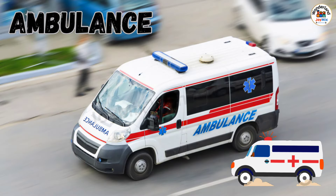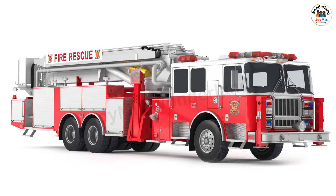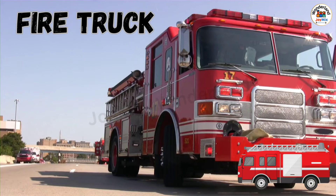Ambulance: a vehicle that rushes to help people who are sick or hurt and takes them to the hospital. Fire Truck: a big red truck that carries firefighters and equipment to put out fires and save people.